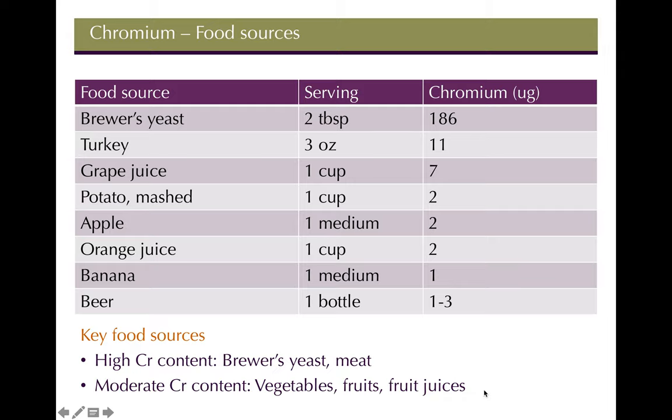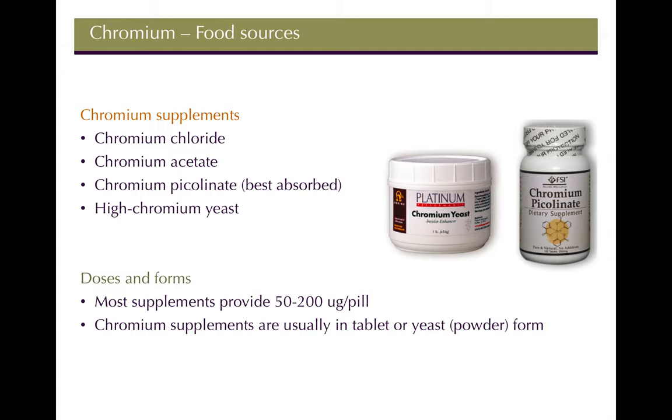Beer does contain some chromium, but not much — about 1 to 3 micrograms per bottle compared to the very high amounts in brewer's yeast itself. High sources are brewer's yeast and meat; moderate sources are found in fruits and vegetables. For chromium supplements, chromium picolinate has the highest absorption rate and is the recommended form. Most supplements provide about 50 to 200 micrograms per pill, and you can also supplement with brewer's yeast directly.